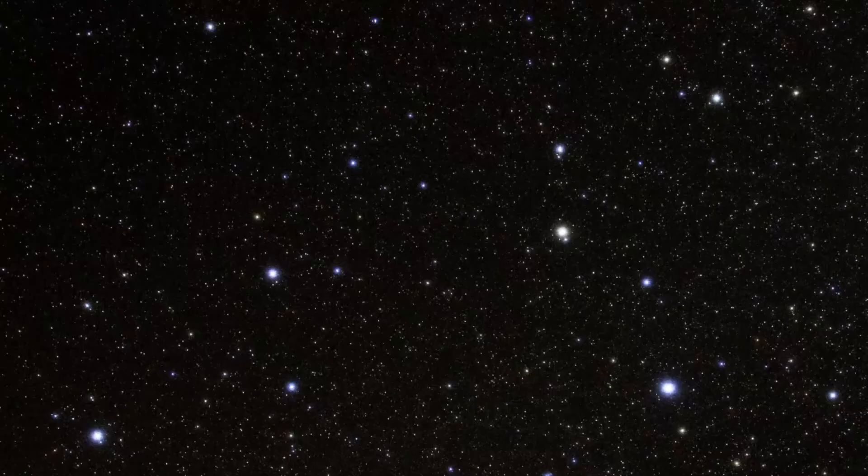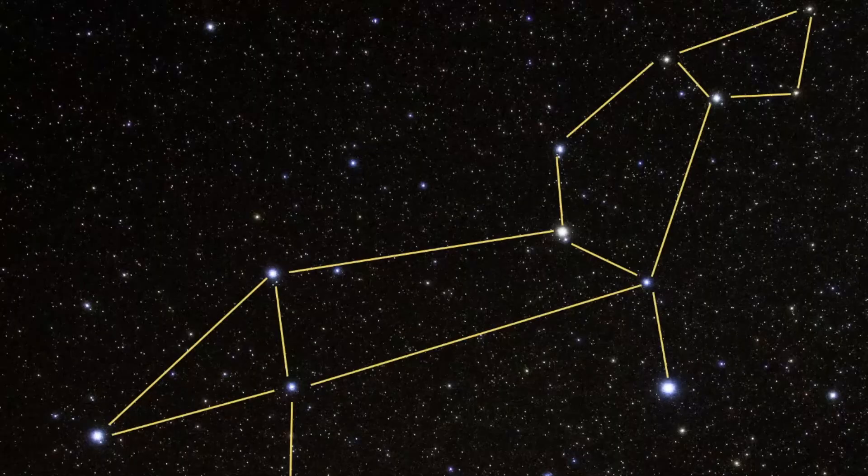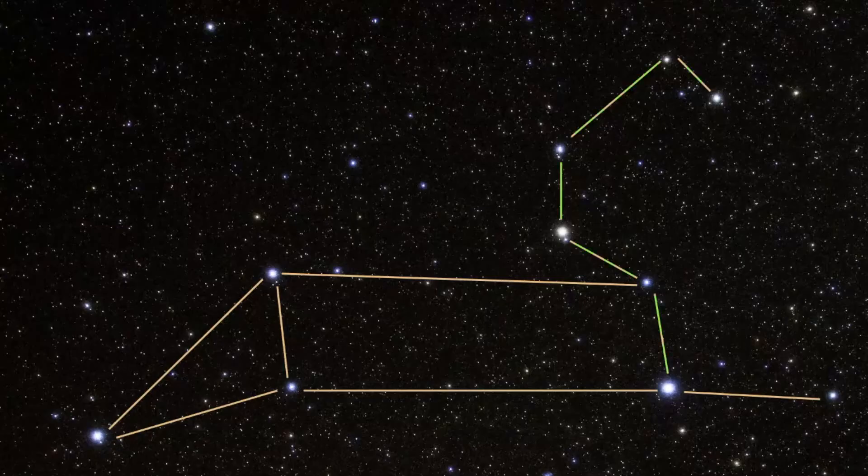Now we'll get more practice identifying Leo's pattern in the night sky — the key is just repetition. Hopefully you're starting to recognize the sickle asterism, and then the triangle back end of the lion. This is what the official star pattern looks like, and it is one of those few constellations that somewhat resembles what it's supposed to represent. It's the first constellation I look for in the springtime. You can still see the asterism, with Regulus here and Denebola there.